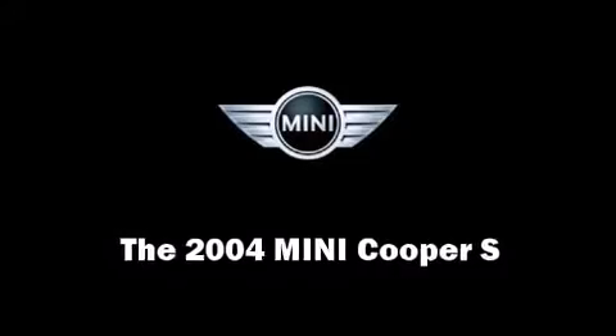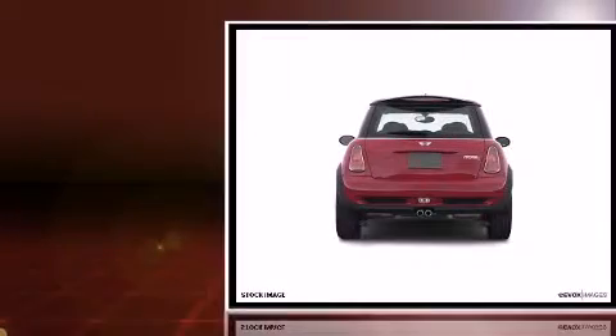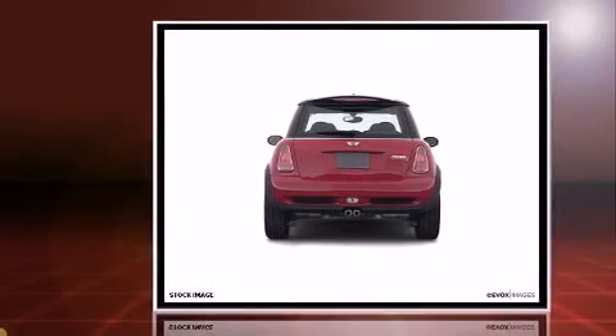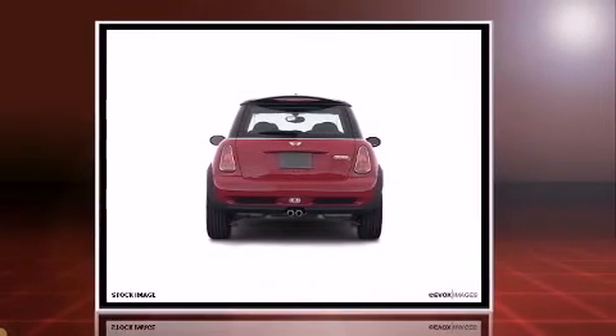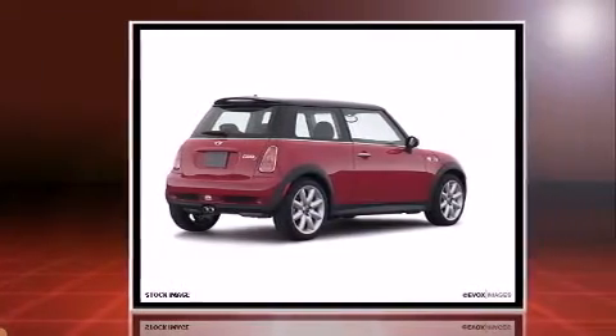Here's a great deal on a 2004 Mini Cooper S. This two-door, four-passenger hatchback still has fewer than 70,000 miles. It features a standard transmission, front-wheel drive, and an efficient four-cylinder engine.